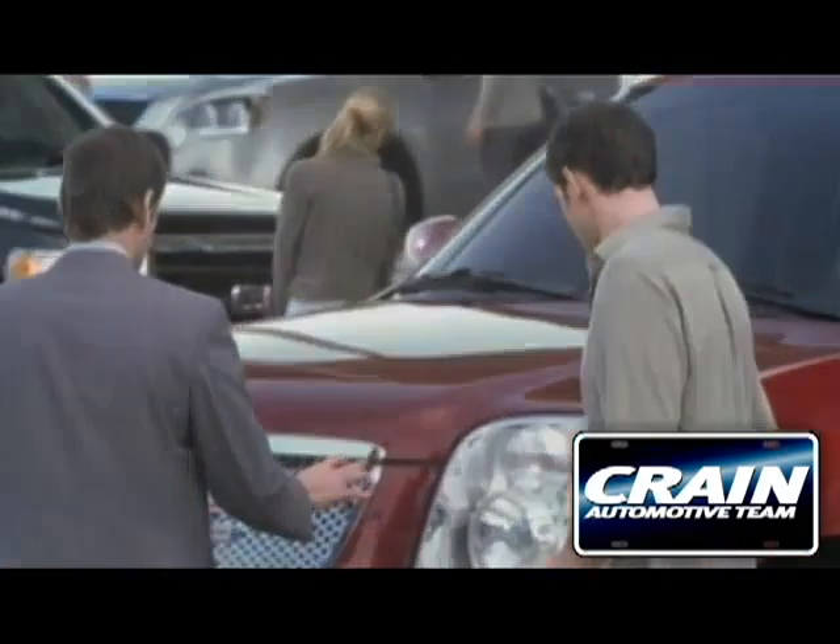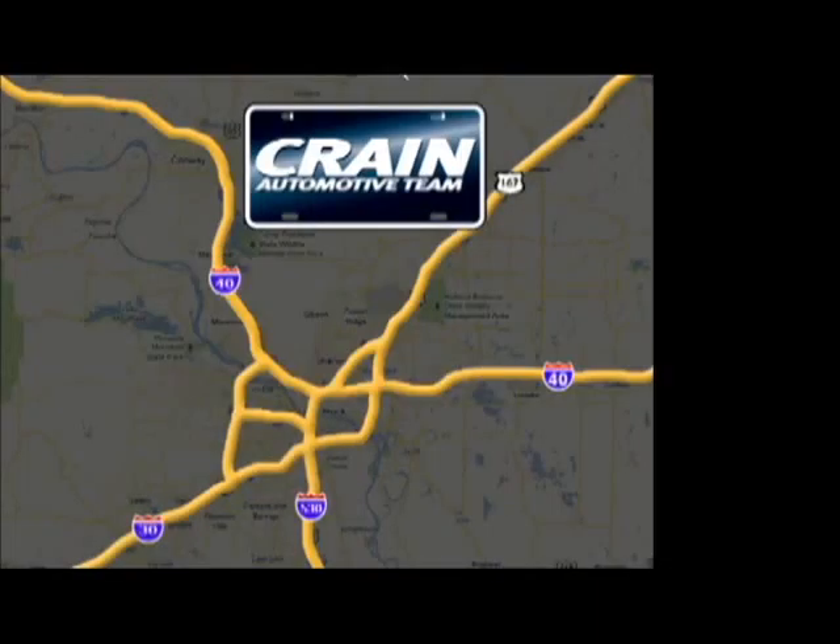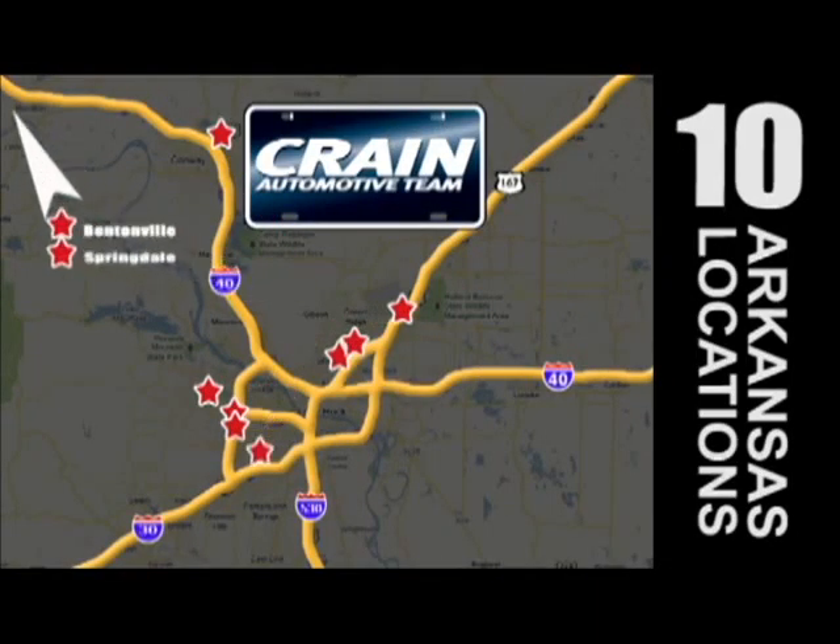Visit us anytime at Craneteam.com. Go, go, go, the Craneteam's got them! Craneteam.com